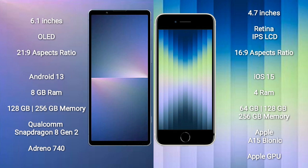Sony Xperia 5 Mark 5 comes with 8GB RAM and 128GB to 256GB internal storage, with a Qualcomm Snapdragon 8 Gen 2 processor and Adreno 740 GPU.